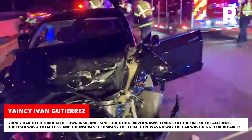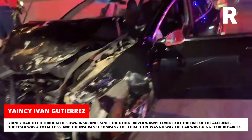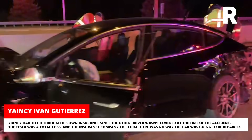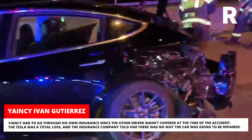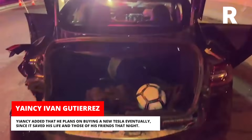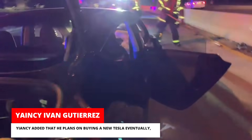Yancey had to go through his own insurance since the other driver wasn't covered at the time of the accident. The Tesla was a total loss and the insurance company told him there was no way the car was going to be repaired. Yancey added that he plans on buying a new Tesla eventually, since it saved his life and those of his friends that night.